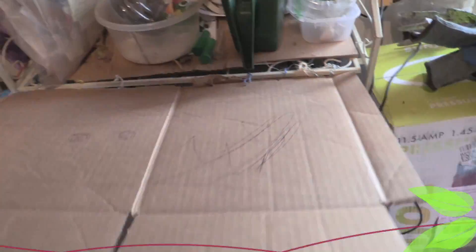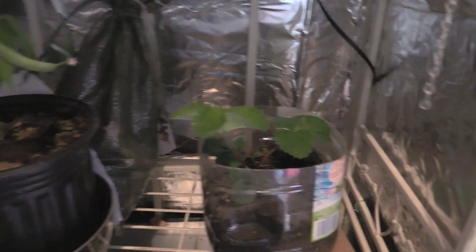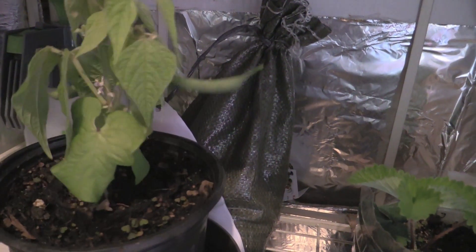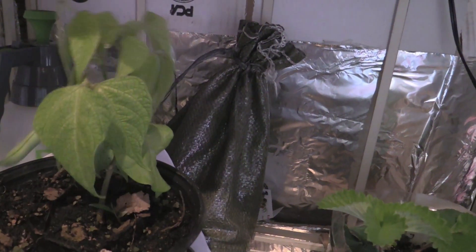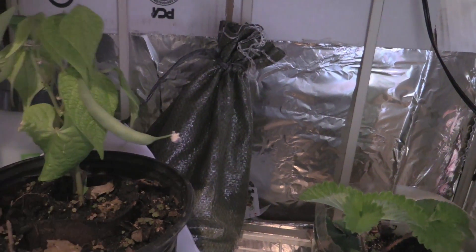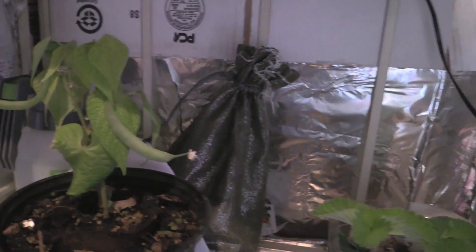The big surprise for this week has been — not the strawberry plant that is continuing to grow — but the beans. I have beans on my bush bean plant. I thought there were three, but it looks like just two. That was an interesting discovery.